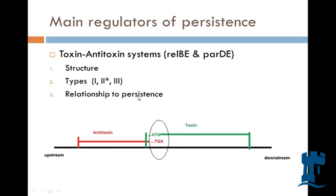There are two toxin-antitoxin systems in P. aeruginosa: REL-BE and PAR-DE. REL-B is the antitoxin and REL-E is the toxin; PAR-D is the antitoxin and PAR-E is the toxin. These two systems in P. aeruginosa determine the duration and onset of dormancy.